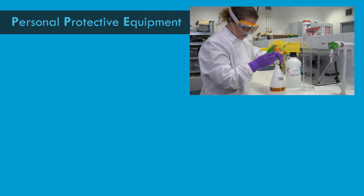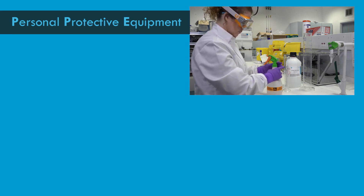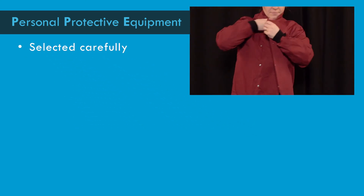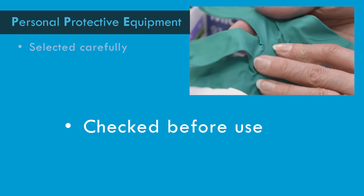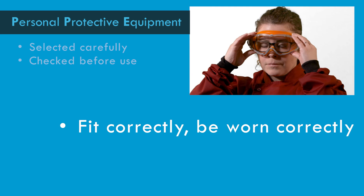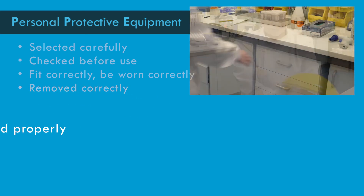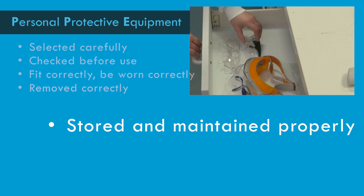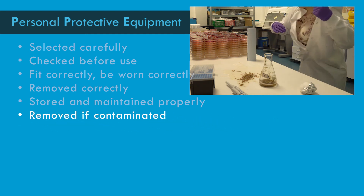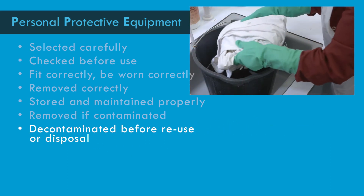In summary, Personal Protective Equipment provides the final barrier between you and harmful materials in the laboratory. All types of PPE should be selected carefully for correct fit and effectiveness against identified hazards, checked for integrity before use, fitted and worn correctly, removed correctly to prevent cross-contamination, stored and maintained properly following manufacturers' instructions, removed immediately if contaminated and decontaminated before being used again, or disposed of appropriately.